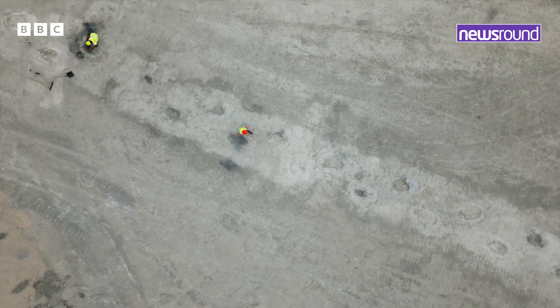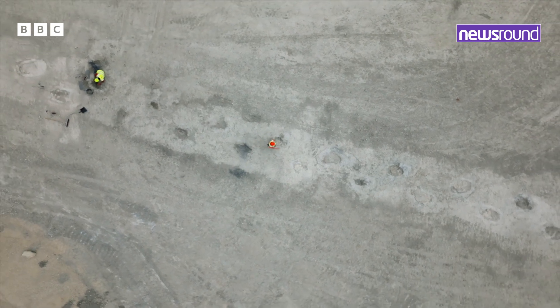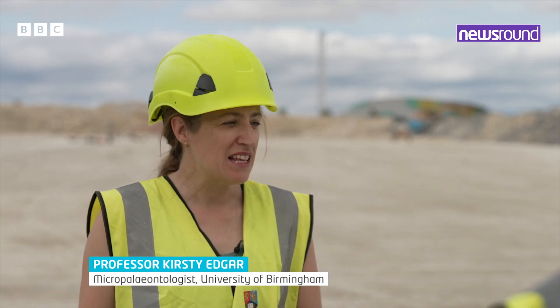You're literally standing in the footstep of a dinosaur. We're seeing and uncovering something that people have never seen before — we're the first people to see these. It's also a really great experience to work on something in the UK of this size and scale. It's so rare to find something this big where you can get that picture into this past world.